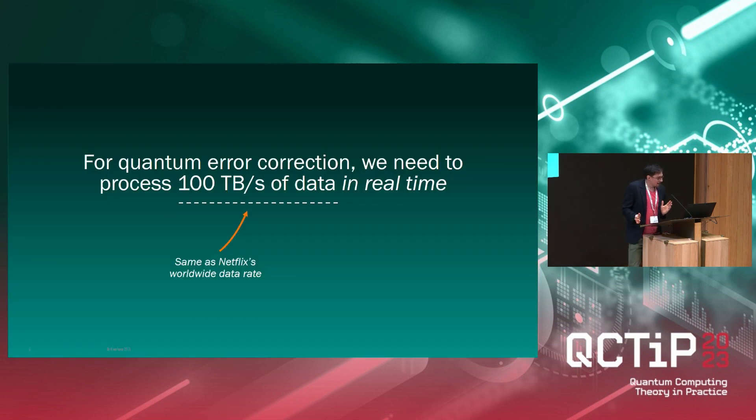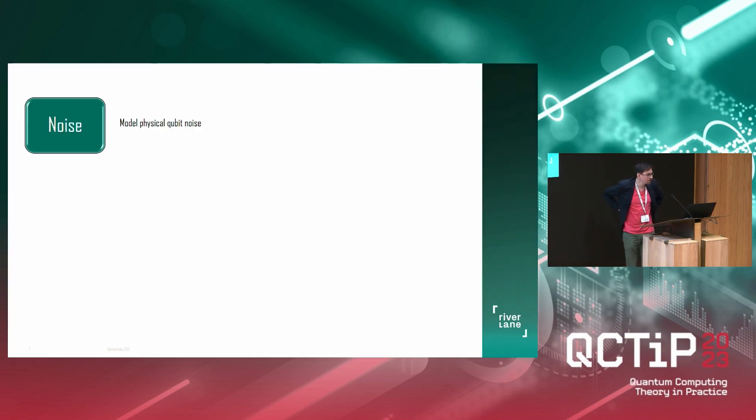Sometimes when you hear about the product, it can still feel elusive as to what the company actually does. So I want to go into a bit more detail about what teams we have and what they actually do. You've already heard about the control team, which works on the control system for controlling the qubits. We also have a noise team, which models physical qubit noise. While our OS is supposed to work with different qubit types, every qubit is unique and has its advantages and drawbacks, and the noise team models different qubits and their noise.